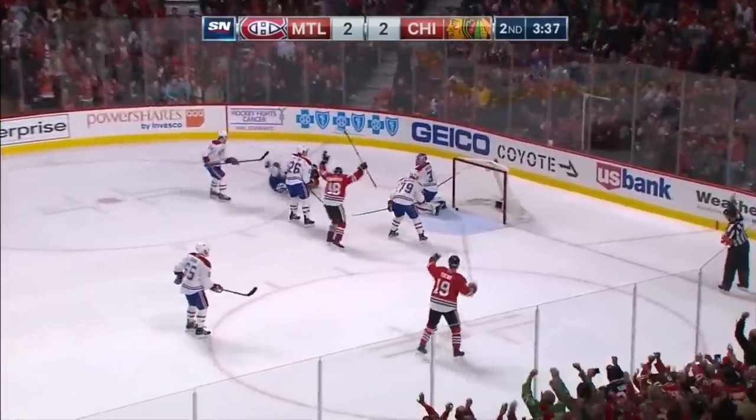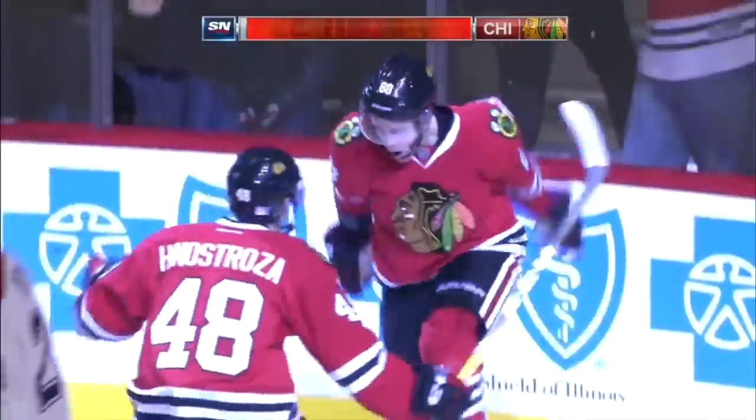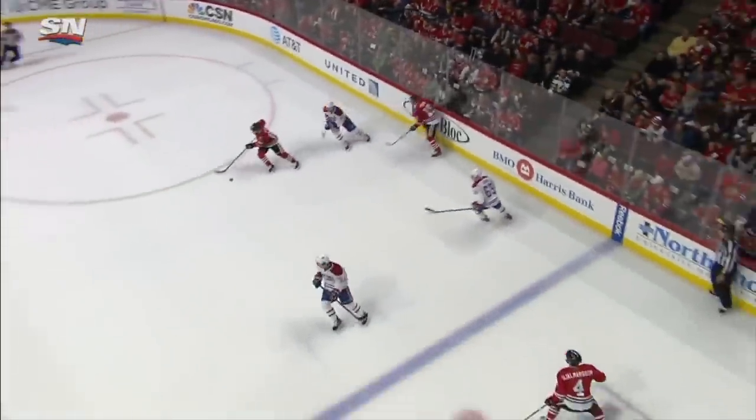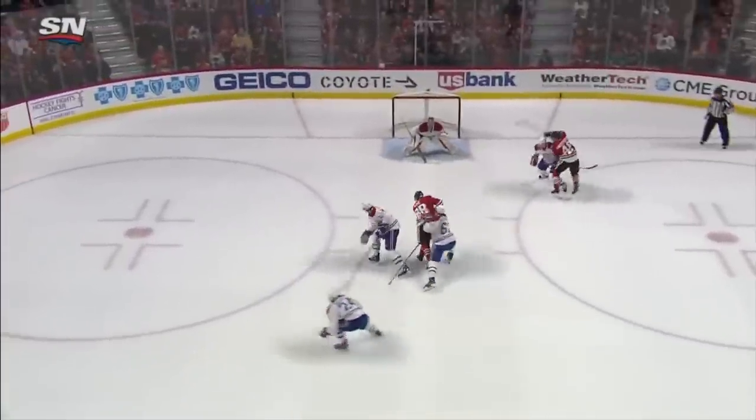Kane dancing in — Kane scores! What a goal by Patrick Kane! That quick stick, and then he whacks it right to Kane, and Kane with his magic. All is that magic.